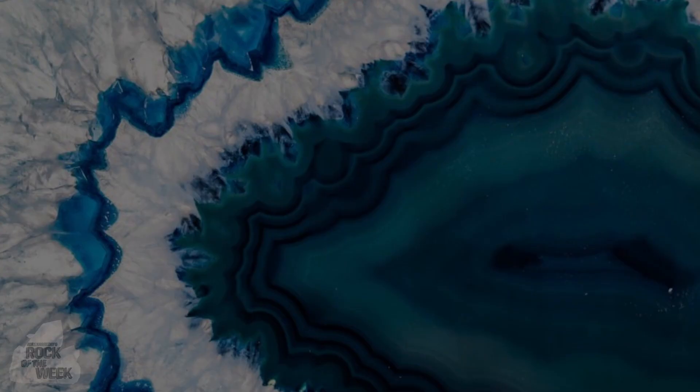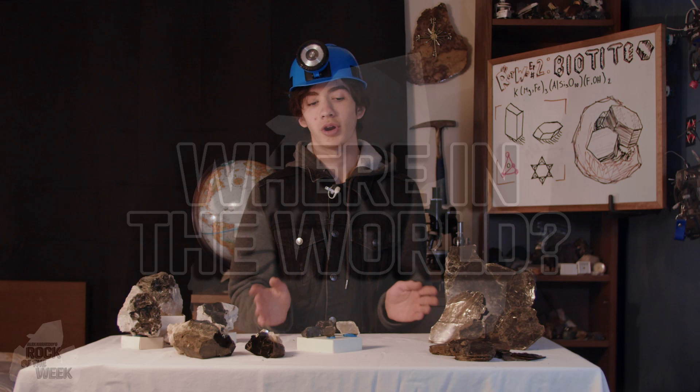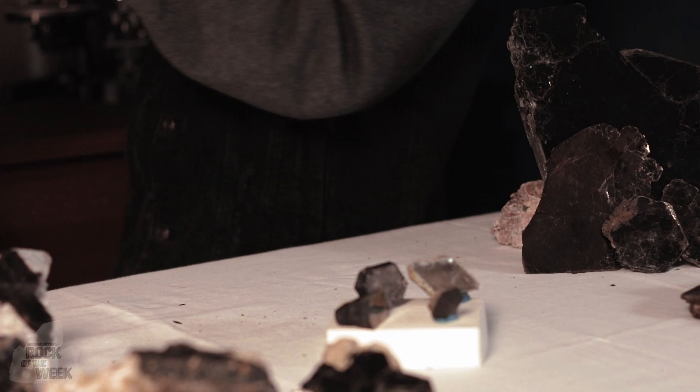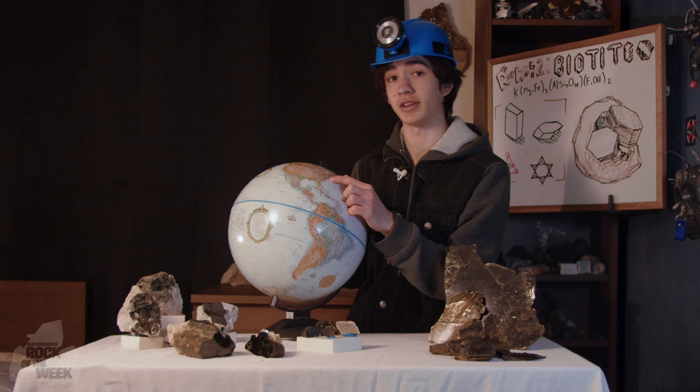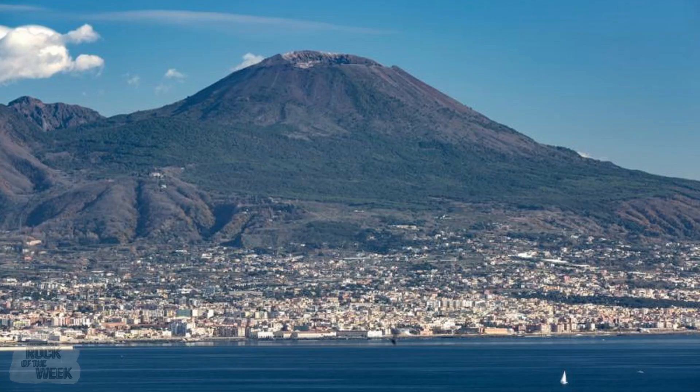Biotite is incredibly common, and you can find it pretty much anywhere. In fact, it's estimated that around 7% of the Earth's crust is made of biotite. A lot of the pieces I have here I collected in Bancroft, Ontario, and a lot of similar stuff can actually be found in Sudbury, Ontario, as well as a lot of locations along the east coast of the US, like Virginia and New England. Biotite also sometimes appears in lava, like the stuff that comes out of Mount Vesuvius in Italy, and also the Western Dolomites contain a lot of volcanic rock which was made from this biotite-rich lava, which cooled off over time.